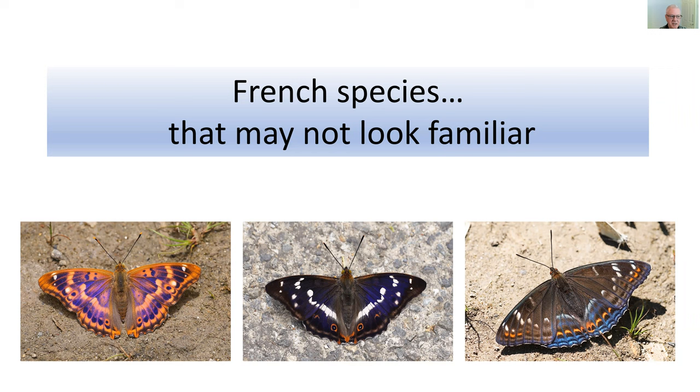France has 237 mainland species plus about eight Corsican endemics which have evolved separately. I'm on something of a mission to see all 237 — I'm up to 235. Just crossing the Channel, the butterflies you'll see there are not that much different from Britain; a lot of northern France is very agriculturalized, and you really need to travel south about 200 miles before you start seeing species that are not essentially English.